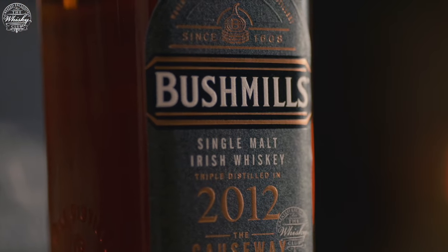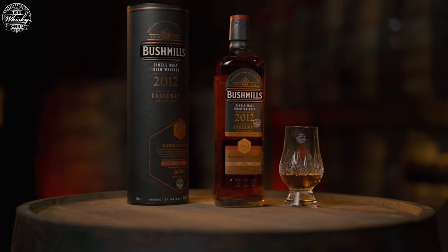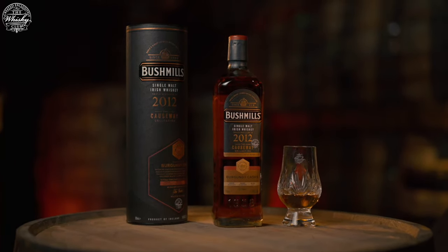In 2020, we made history together when the Whiskey Club's Marsala cask marked the global launch of our hugely acclaimed Causeway Collection and Bushmills' first bespoke exclusive collaboration. We followed that up last year with the widely popular Banyols cask, and today I am absolutely delighted to be announcing the third edition of our exclusive Whiskey Club Heritage Cask Trilogy, the 2012 Burgundy Cask.